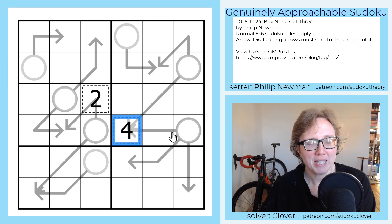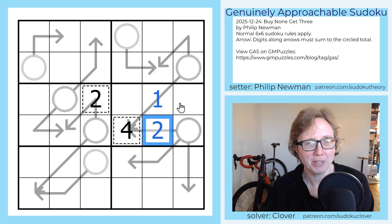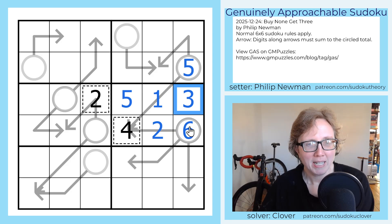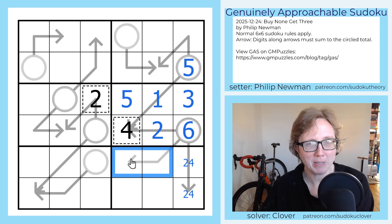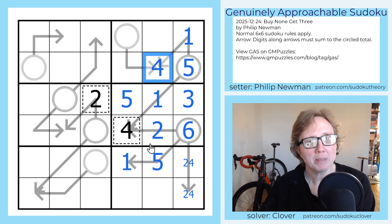I have two arrows here that both end in four. Because our digits only go up to six, we can only add one or two to a four to get a valid sudoku digit. So we're going to put a one there and a two there, making that five and six. By sudoku, this is now five and this is a three. Now we need a way to make six using two other digits. One plus five isn't going to work because we've used a five already. So that's going to be two plus four.